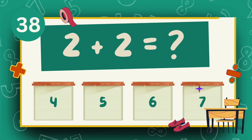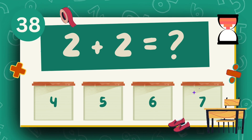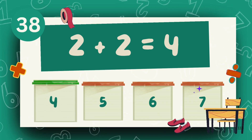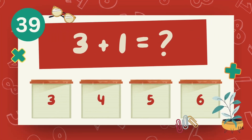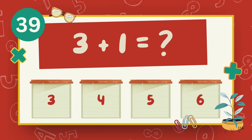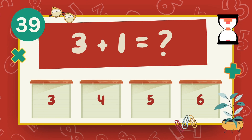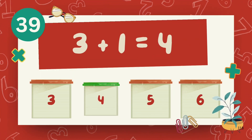What is 2 plus 2? The answer is 4. What is 3 plus 1? The answer is 4.